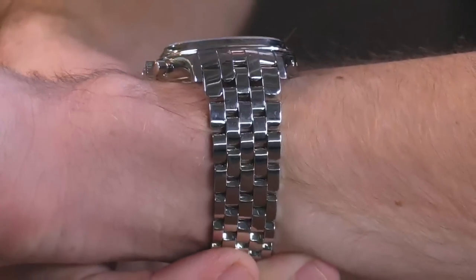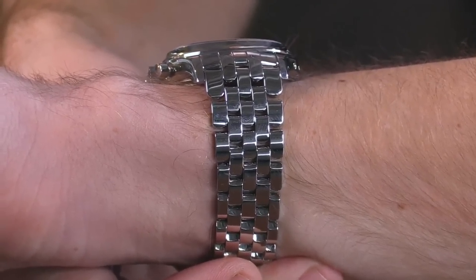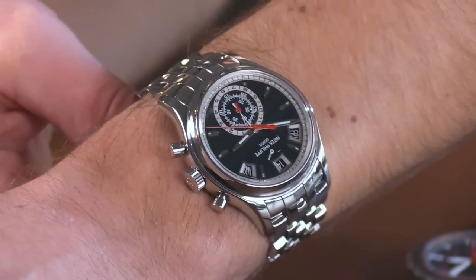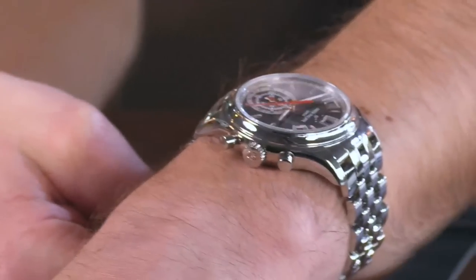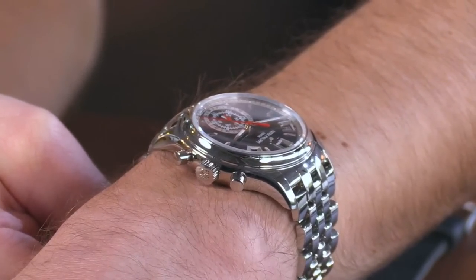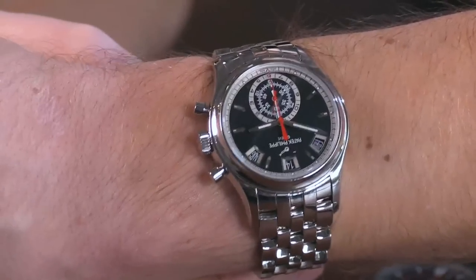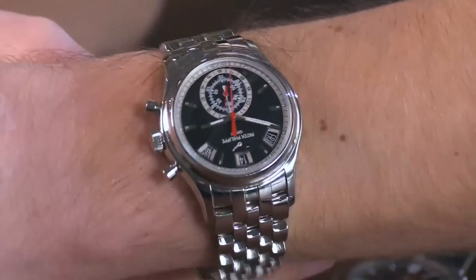It looks really good, and truth be told, this bracelet — which is a handsome small-link, five-link design — vents better than that of the Aquanaut or the Nautilus. It also has more of a fluid form. There's some taper to the lugs down and around the wrist, so if you're borderline — and I'd say borderline for this watch is about a 13.5 centimeter circumference wrist — it's going to look good on your wrist.